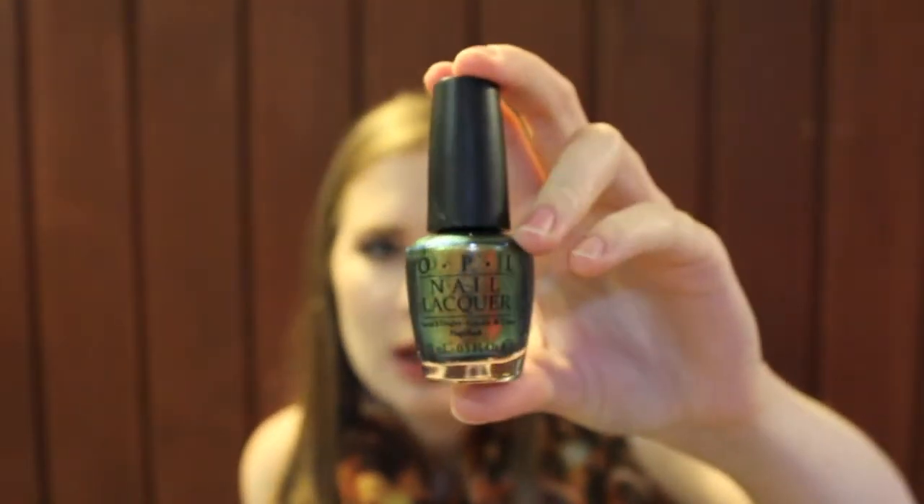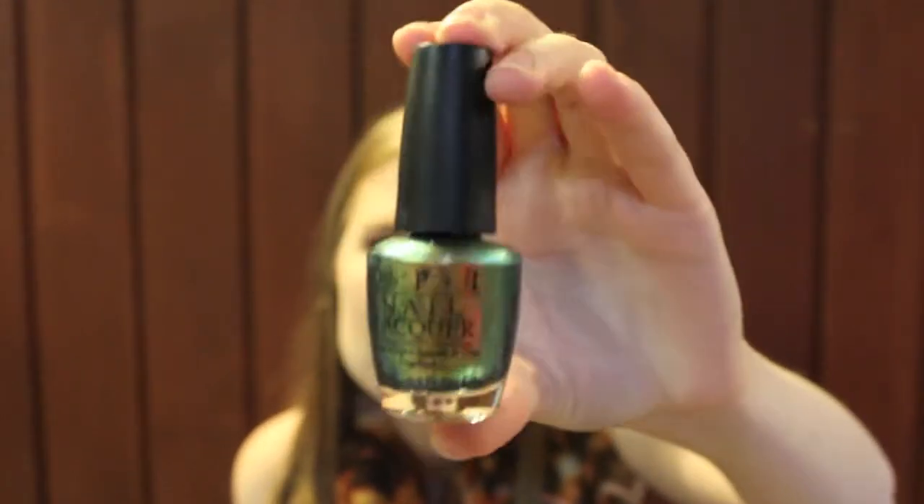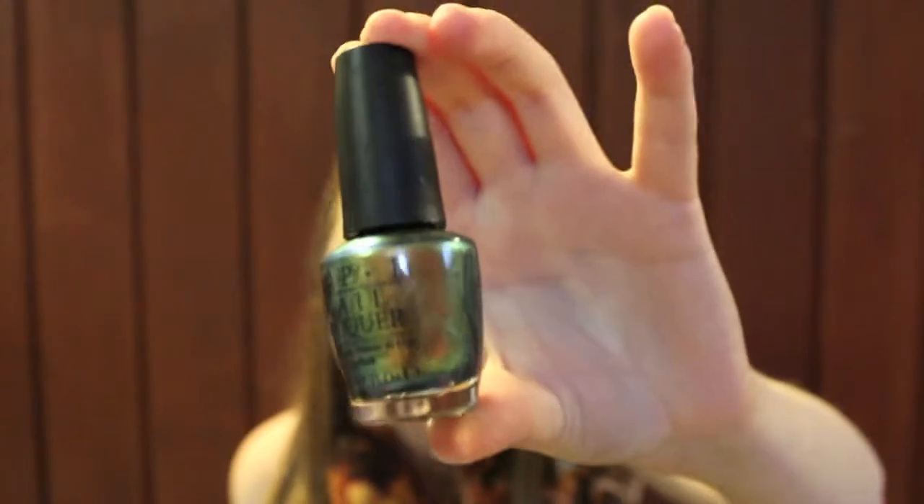This was a very popular color two summers ago — it's OPI's Just Spotted the Lizard from the Spider-Man collection. It is a duochrome — gold, green, and blue. It's very hard to describe but I'm sure you guys have seen this color a million times.